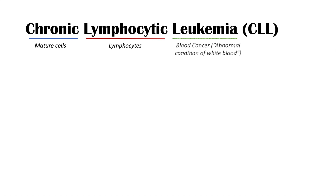Chronic lymphocytic leukemia, or CLL, is a blood cancer — the type is in its name. It involves chronic or mature cells that are lymphocytic, and leukemia means an abnormal condition of white blood. In this lesson, we'll discuss in detail the epidemiology, signs and symptoms, diagnosis and staging, and treatment of CLL.